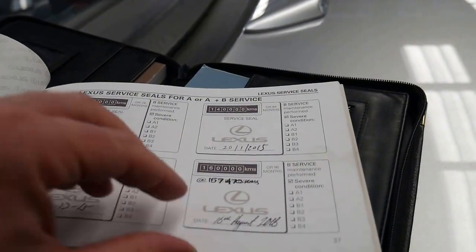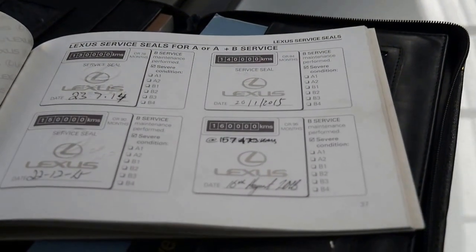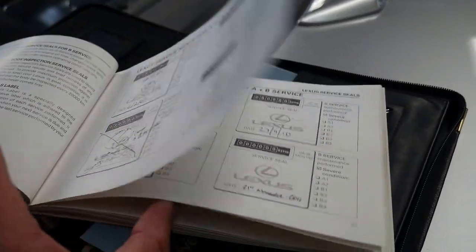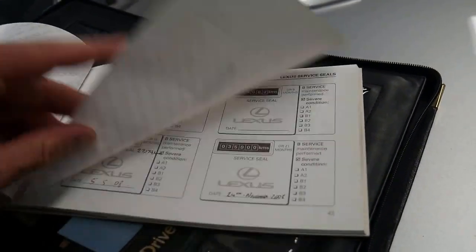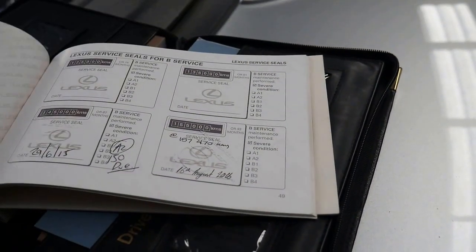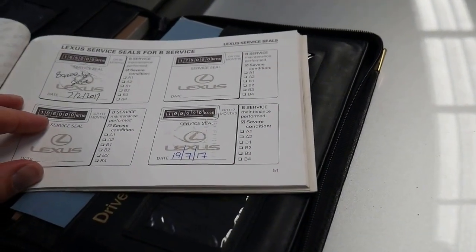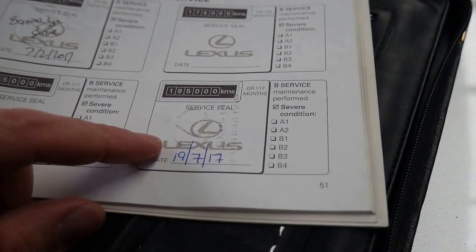All the way through — fully serviced the whole way. And there's more — it's actually had intermediate services as well. So we've got 25,000 Ks, 35,000 kilometers, all the way up to 145,000, 155,000, 165,000, and that's got 195,000.